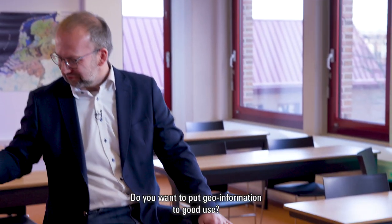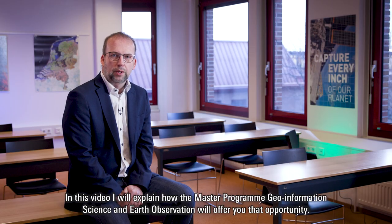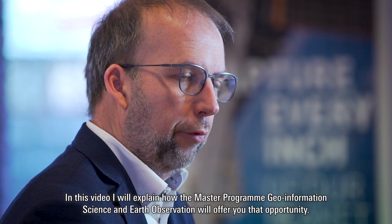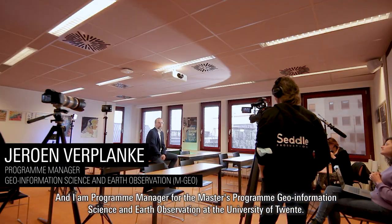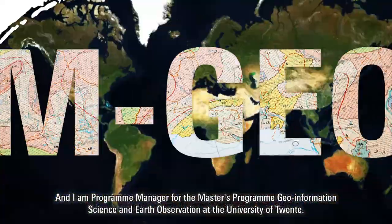Do you want to put geo-information to good use? In this video I will explain how the master's program Geoinformation Science and Earth Observation will offer you that opportunity. My name is Jeroen Verplanke and I'm program manager for the master's program Geoinformation Science and Earth Observation at the University of Twente.